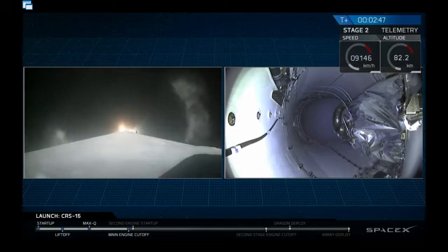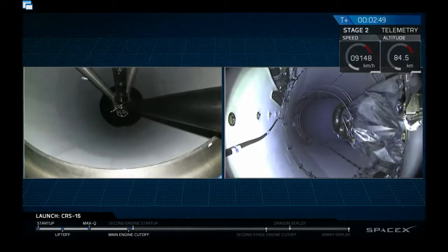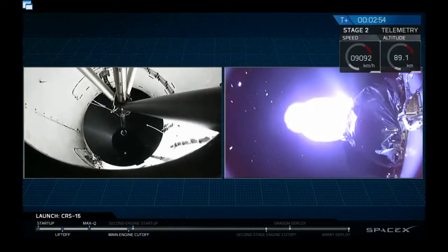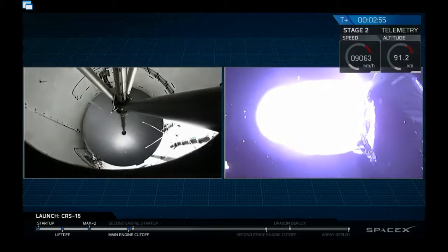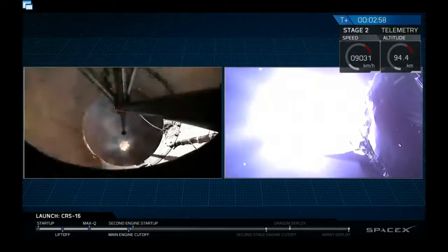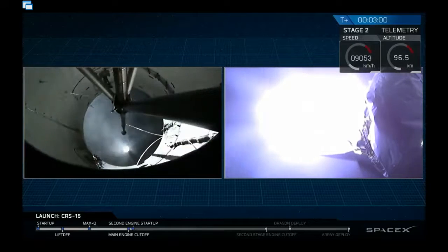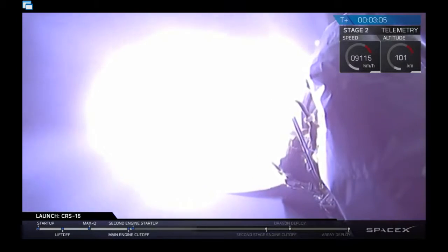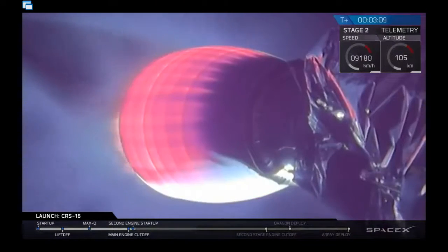The two stages will separate and the second stage will ignite. We also had the callout for MVAC engine chill, meaning that just like the first stage engines, the second stage engine is also being cooled down to be ready for moving all that super-cold propellant through it. Main engine cutoff is coming up. We have MECO and separation. The main engine cut off, the two stages separated, and MVAC is burning really bright.